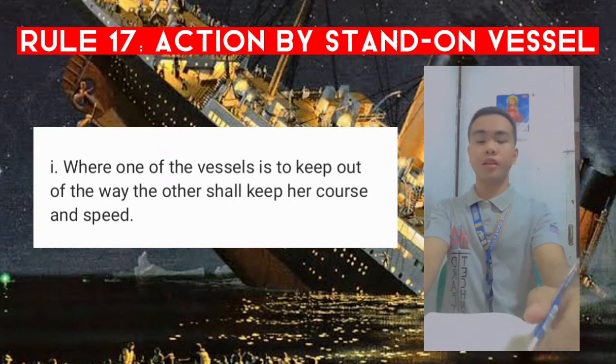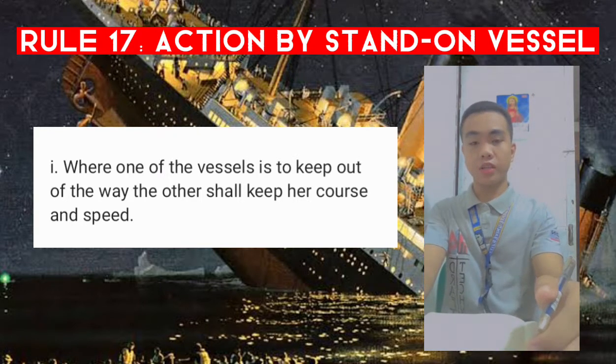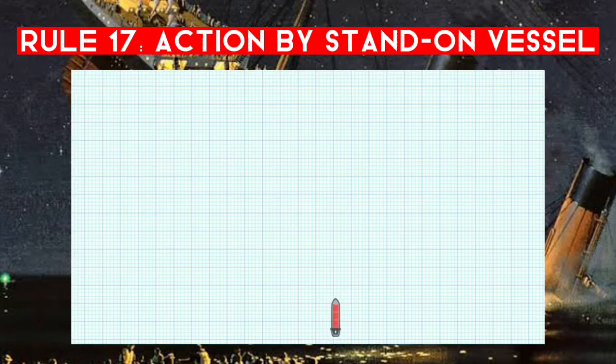Paragraph one: where one of the vessels is to keep out of the way, the other shall keep her course and speed. To understand the meaning of this paragraph, let's look at this diagram. We're going to place ourselves on the red vessel and we're going to be approaching the white vessel. I'm going to use the same diagram to explain this rule in full, so we'll keep coming back to this one.